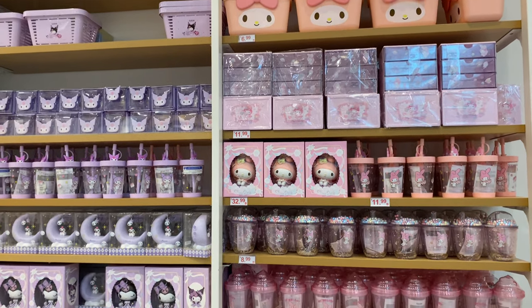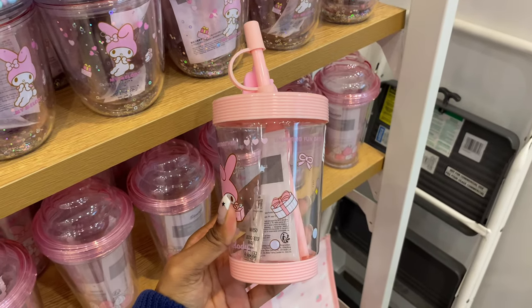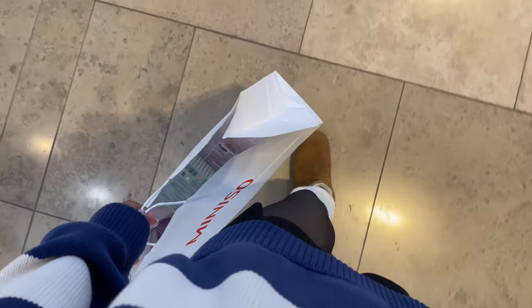Going back to the original section that we looked at in the beginning, I was so excited to end up here so I could look through all of the Cinnamoroll, Kuromi, and My Melody stuff that they had.